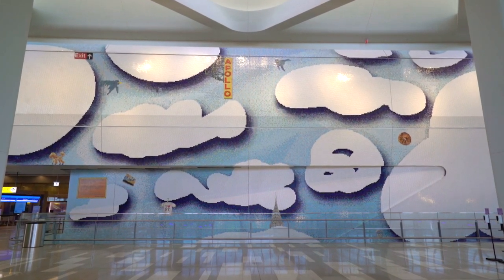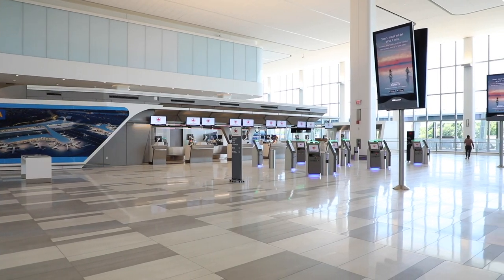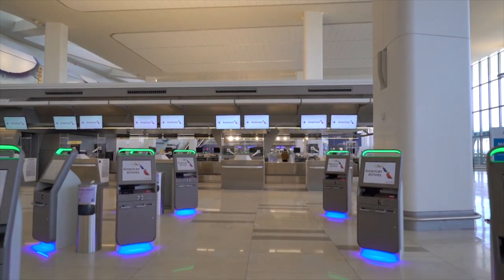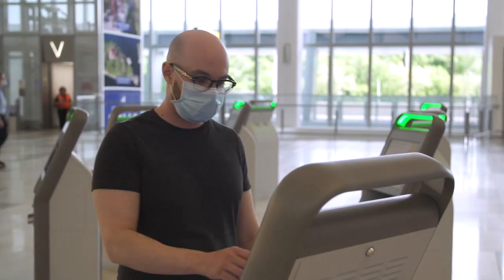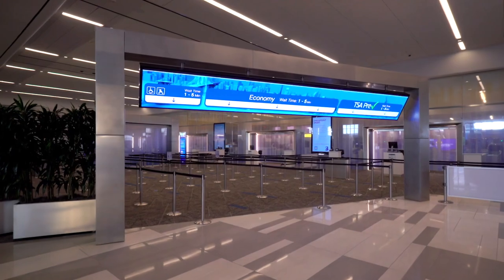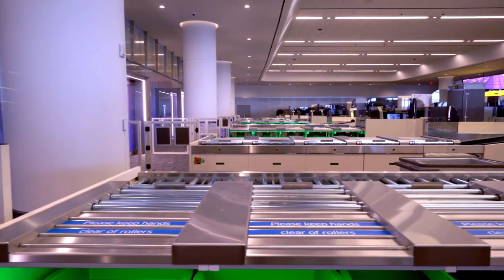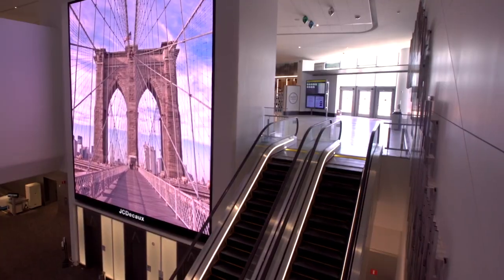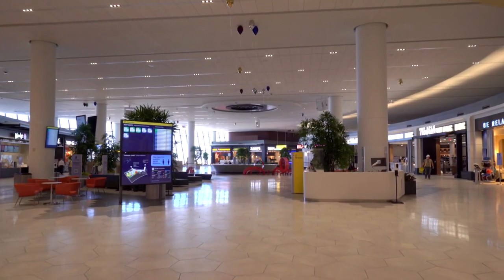Terminal B is beautiful and also functional. Greatly expanded ticket counters and ample self-service kiosks add significant capacity and make for quicker check-in. Security is faster and more efficient, with three times as many lanes as the old terminal and cutting-edge technology for baggage screening and body scanning.